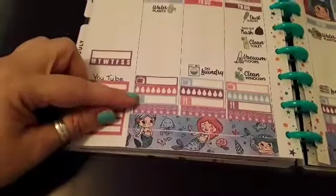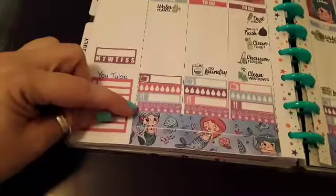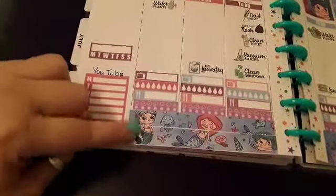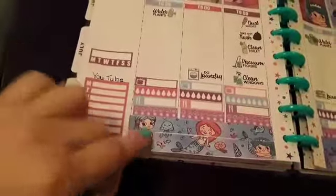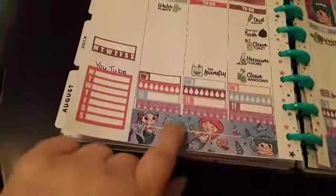My water tracker, meal planner, weather, and the washi tape that was included — it was very difficult to line up because it was in two pieces.